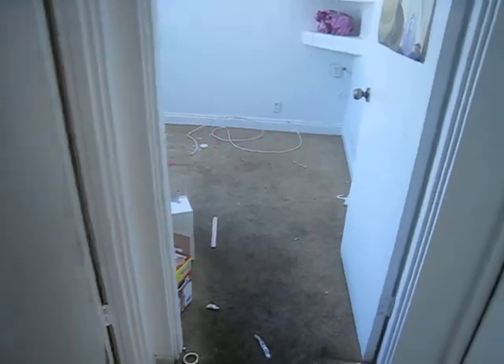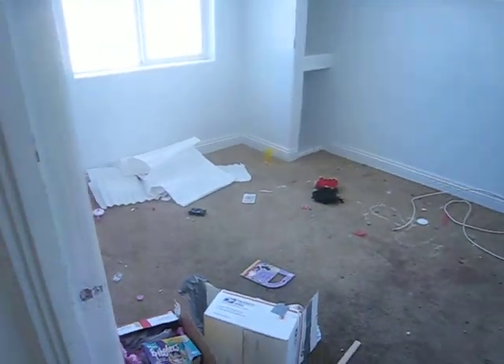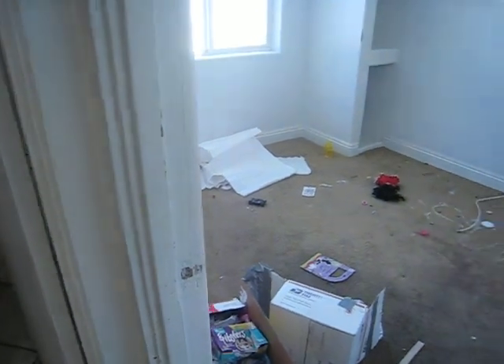Oh wait a minute — we need to get this carpet replaced, because that is not cleanable. And the bathroom looks good, it just needs to be cleaned up. The carpet needs to be replaced in here as well.